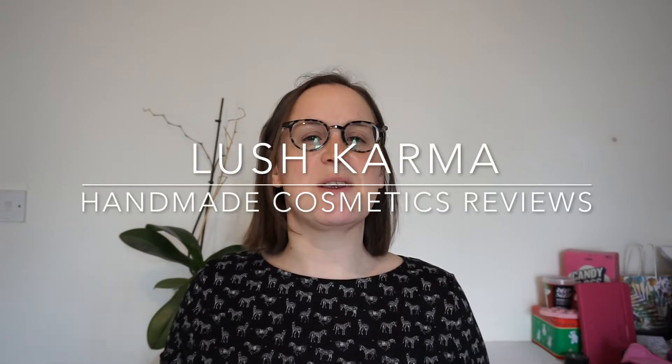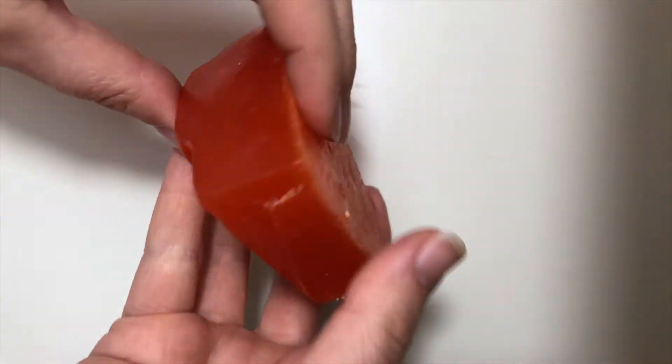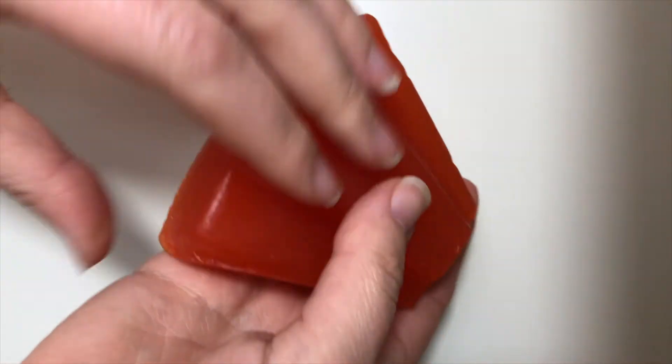Hello everyone, welcome back to another edition of Handmade Cosmetics Reviews. It's great to see you all today and thank you ever so much for joining me. So today I've got myself a big chunk of Karma soap. Now I really haven't had much Karma lately — it's not one I've bought very often and considering it's a Lush icon, I'm quite surprised at myself.